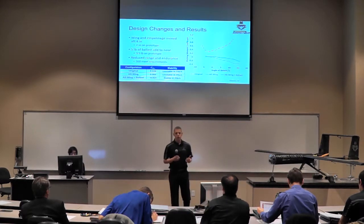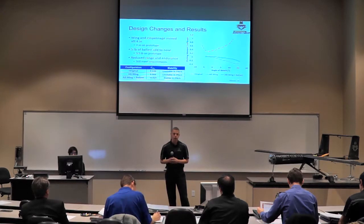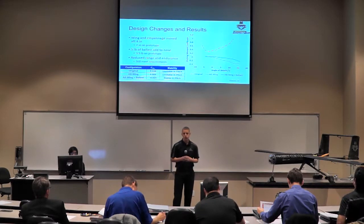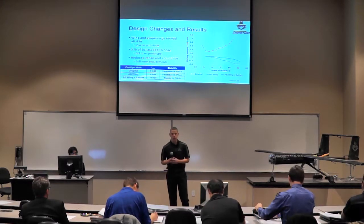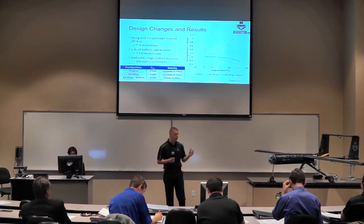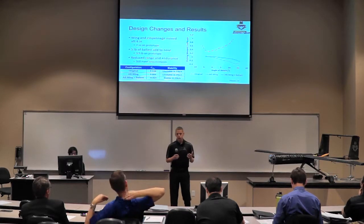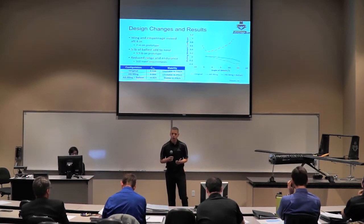To alleviate the pitch instability problem, we used two solutions in combination: moving the wing back to shift our aerodynamic center rearward, and adding ballast to the nose to move our CG forward. In wind tunnel testing, we moved the wing the equivalent of four inches on the full-scale model and added five pounds of ballast. Both together gave us stability in pitch. Due to structural concerns on the actual aircraft, we were only able to move the wing back two inches and required only 3.9 pounds of ballast when we actually flew. This added ballast did reduce range and endurance but was not enough to prevent the aircraft from meeting requirements.